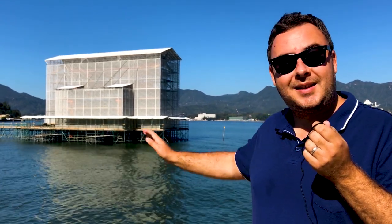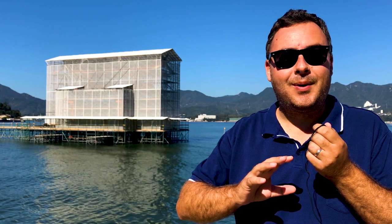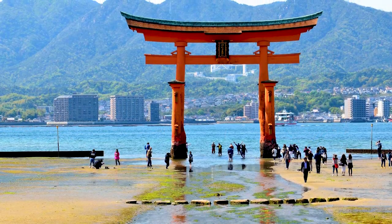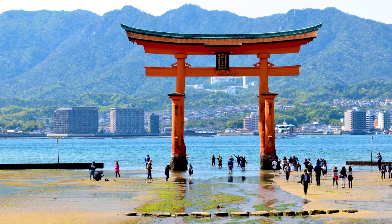Hey everyone, welcome to World Heritage Journey. Today we're at the Itsukashima Shrine near Hiroshima, Japan. Underneath this scaffolding that you can see behind me stands one of the iconic images of Japan — the red torii, or gateway, to the Itsukashima Shrine that's just over here.